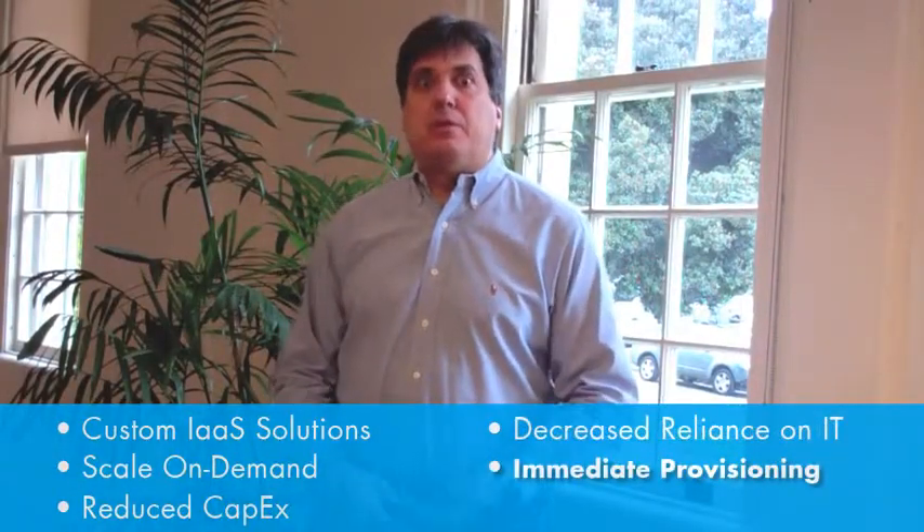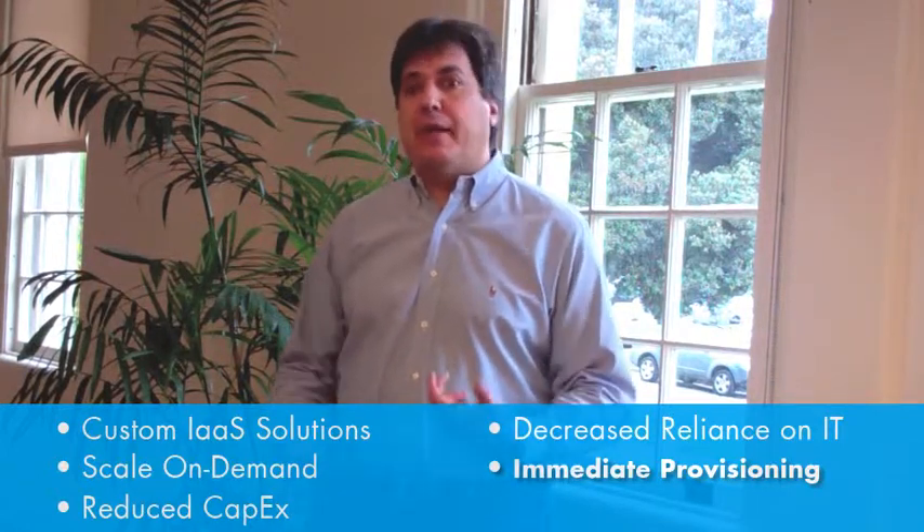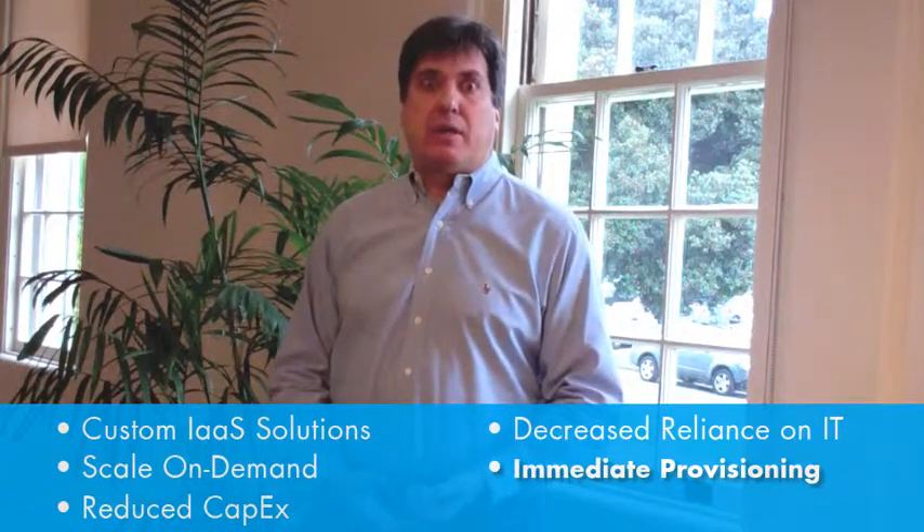Our ability to immediately provision new hardware and operating systems, take snapshots, etc., and get them online within 10 to 15 minutes is exceedingly important to organizations like ours.